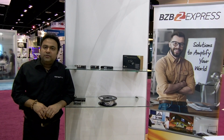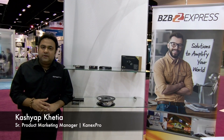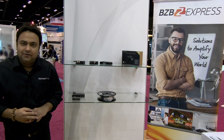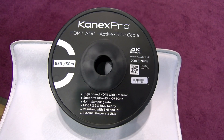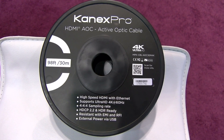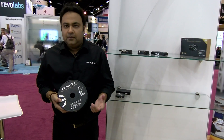Welcome to the Connex Pro booth this year in Orlando 2017. We're excited — we have really cool products this year. One of them here is our new 4K HDMI optic cable, available in 30-meter, 50-meter, and 100-meter lengths.